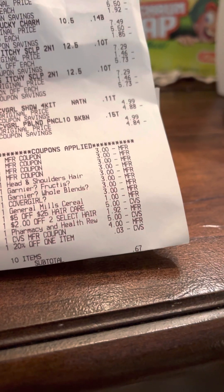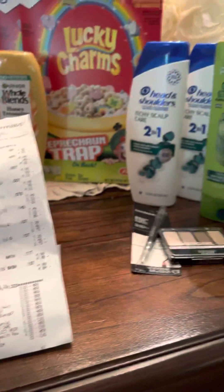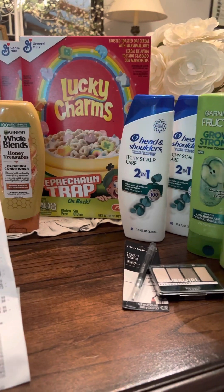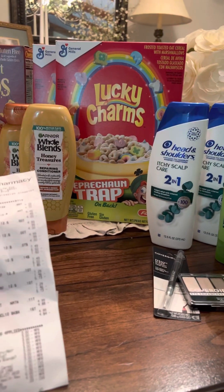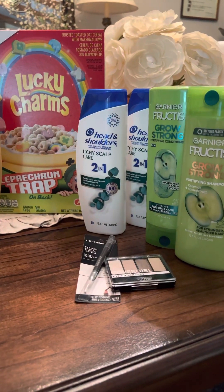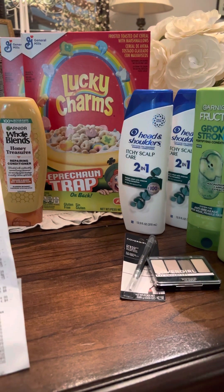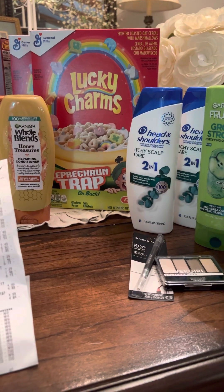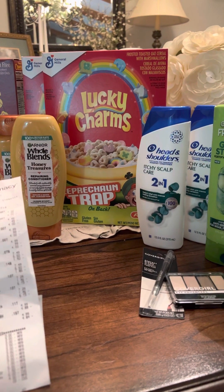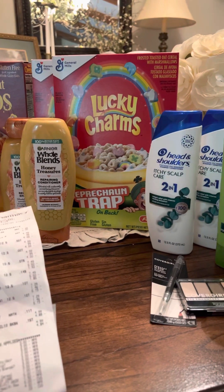That left my total on all of these items at only $0.67 before tax. Then I got back $9 in extra care bucks, and when I submit this into Ibotta I'll get another $1 back. So this deal ended up being about a $0.30 money maker for all of these products.